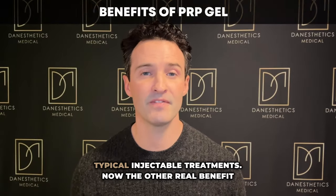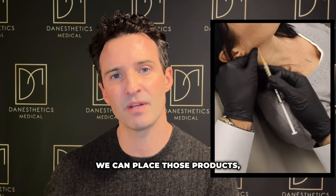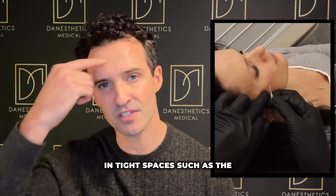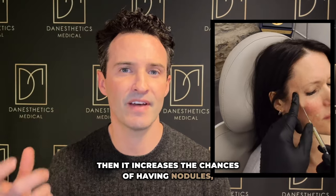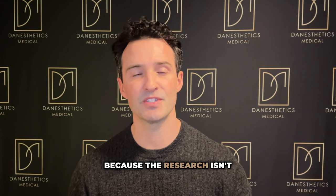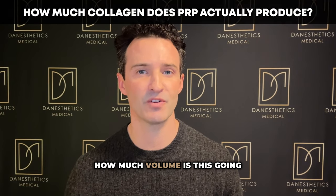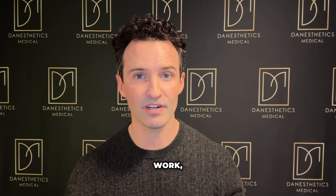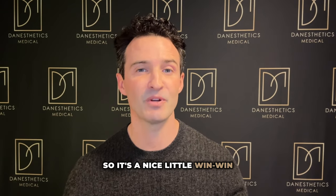Another real benefit of this PRP gel is that you can pretty much inject it almost anywhere that you have tissue. Unlike Sculptra and Radiesse, where we're limited in where we can place those products — because placing them in tight spaces such as the forehead, or around constrictor muscles like around the eye or mouth, increases the chances of having nodules which could be chronic — PRP gel doesn't carry that same restriction. The question of how much collagen and volume this produces in comparison to Sculptra and Radiesse is still unknown; we have to wait for the research. But we do know it works, and we can inject in areas where those other products can't go — so it's a nice win-win for everyone.